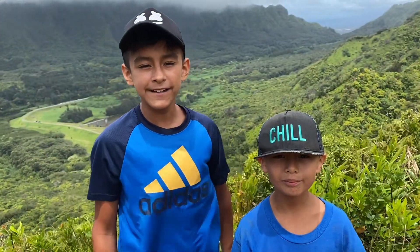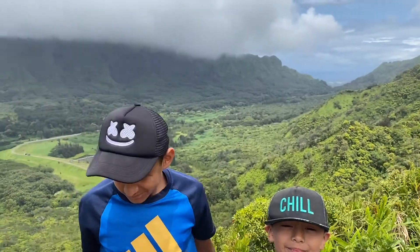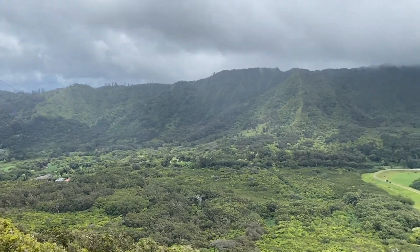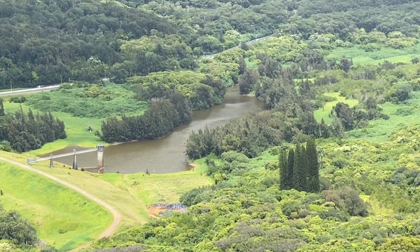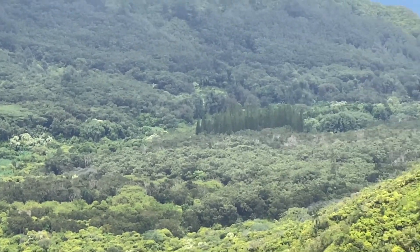After an hour and a half hike we finally made it! Look at this beautiful view of the Hawaiian mountains — it looked awesome and there's a lot to see. Make sure to stay tuned because next we're going to the Halona Blowhole and Lookout. Here you can see some of the city and ocean from the North Shore.